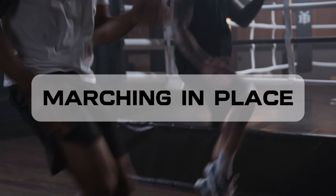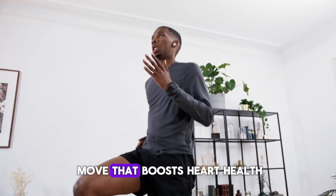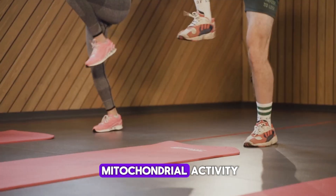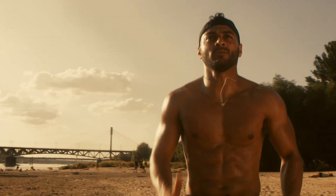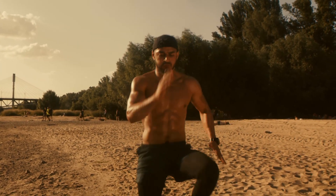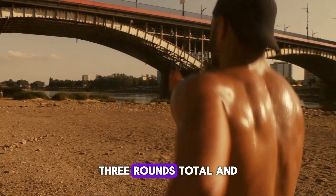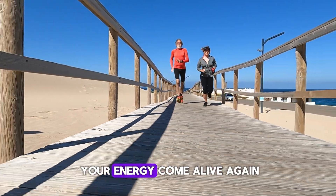And finally, we wrap up with marching in place. This one looks simple, but marching in place is a science-backed move that boosts heart health, improves circulation, and keeps your joints young and mobile. Studies show it increases mitochondrial activity and oxygen flow, literally recharging your cells for youthful energy. To do it, stand tall and lift your knees to hip height one at a time. Inhale with one step and exhale with the next, swinging your arms naturally. Do it for two to three minutes, three rounds total, and feel your heart pump, your body loosen, and your energy come alive again.